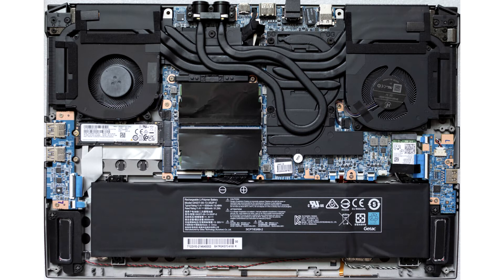In XMG's laptop portfolio, the Neo model series rounds off the product range as a mobile high-end device.